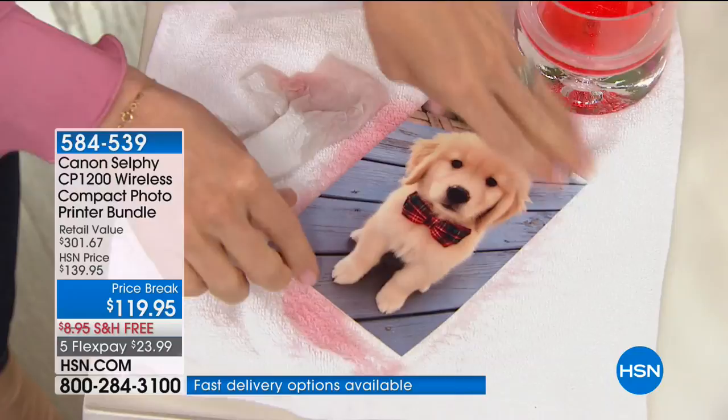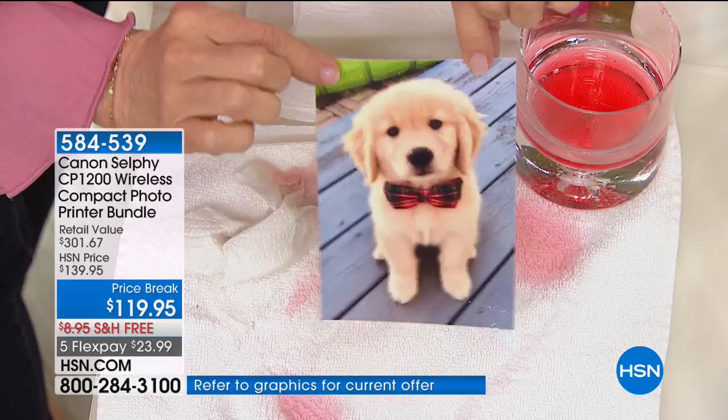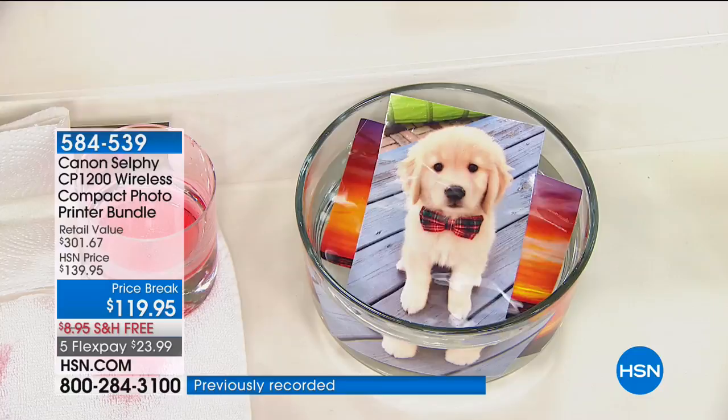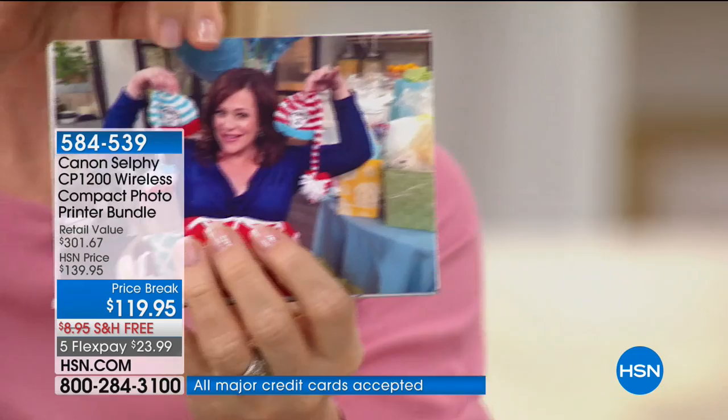Remember that wherever you buy the Canon Selphy, it comes with only 5 sheets of paper — but here you're getting the additional 54 sheets and the ink cartridge, so you don't have to buy anything extra. It makes the value even better. You can take this to the next bridal shower or any event as your own little mini photo booth. Everyone at your event can be printing on the Selphy. Instead of renting a photo booth or going to the pharmacy for prints, you have your own designated wireless photo printer — no stranger looking at your children's photos.